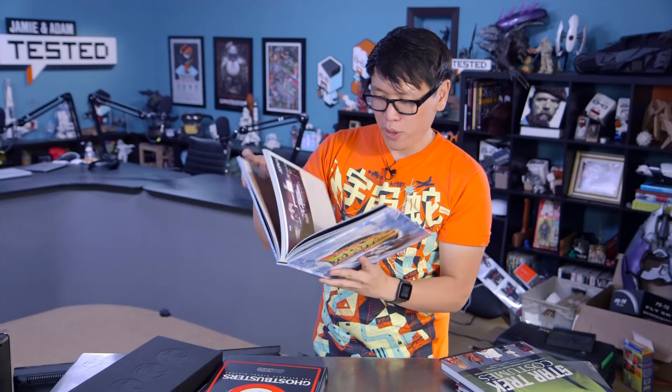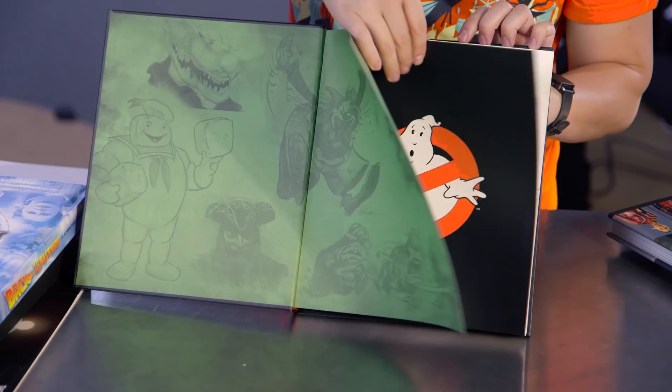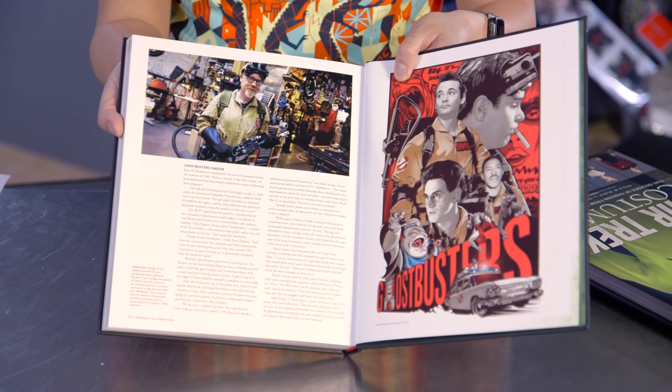For the Ghostbusters one, it documents both of the films in addition to the animated series. What's even cooler in this behind-the-scenes book for Ghostbusters is that Adam actually makes an appearance in it. When they talk about Ghostbusters fandom, there's a photo of Adam in his Ghostbusters uniform. We're redoing that with his costume, his cosplay for next year — but that's so cool from a video we did with Adam.